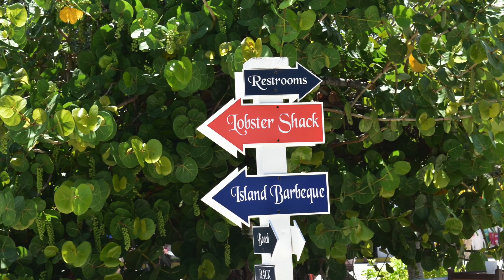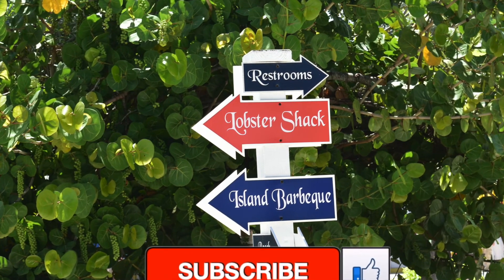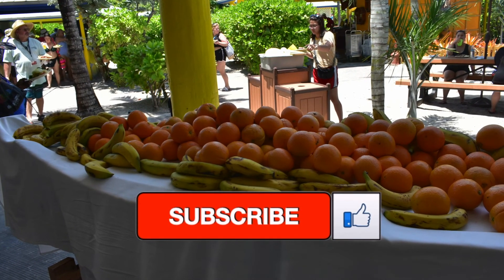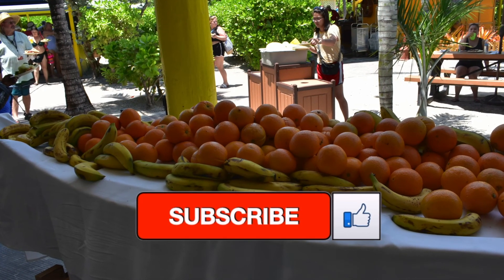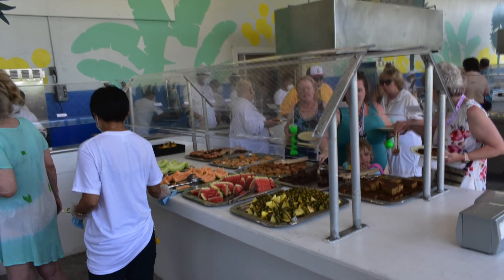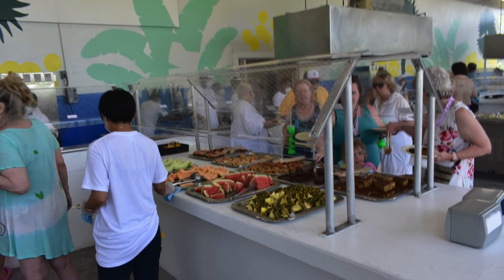Hello. Today we're going to talk about the Half Moon Cay Island barbecue. But before we start, please like and subscribe — it helps us out. Welcome to Travels R.S. Let's have a little bonus, so stay till the end. You'll really enjoy it.